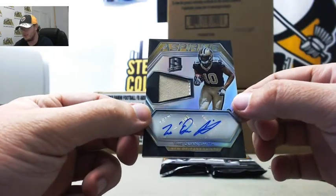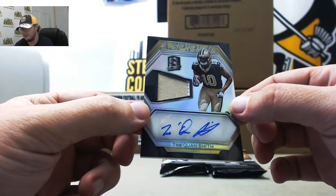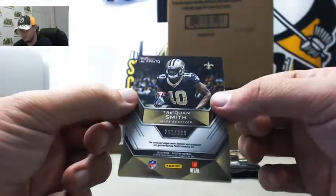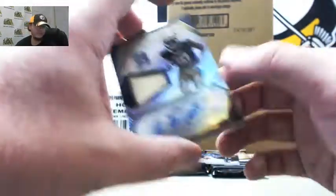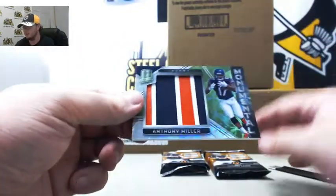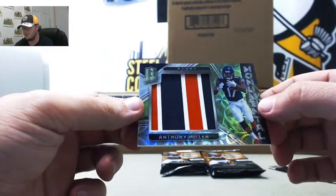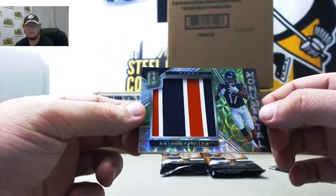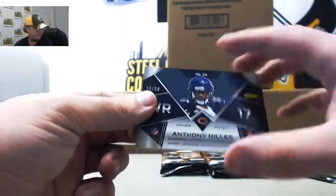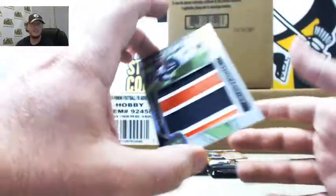Aspiring Patch Autograph, Traquan Smith. Patch has a little bit of white in there, making it 2-color. Really nice autograph, 291 of 299. Number 1, Philip M. And we've got a green Monumental Swatch, really nice multi-color one there, Anthony Miller for the Bears, 15 of 50. Number 5, Dan S. Nice card there for Dan.